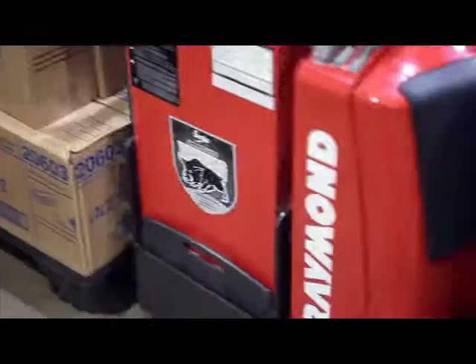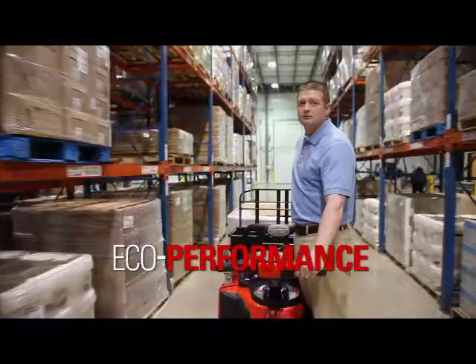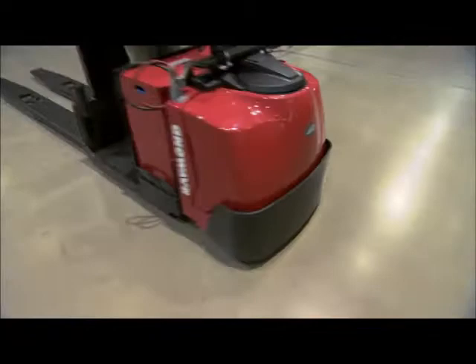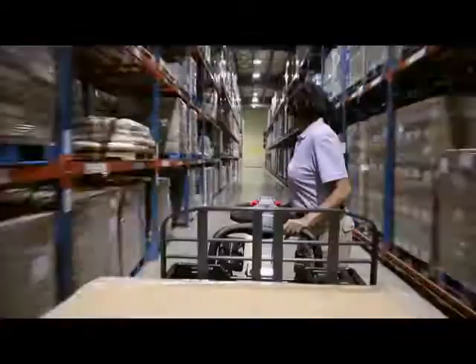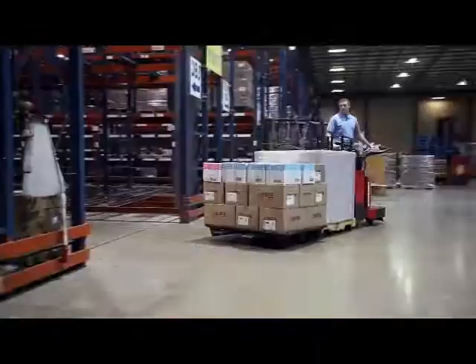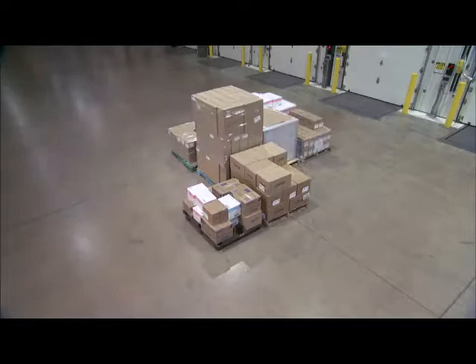Doing more means increased efficiency, and that's exactly what you get with our Eco-Performance engineered trucks. It all translates into more efficient battery life and fewer mid-shift charge interruptions. The 8000 series uses up to 33% less energy than the competition, so you get more for every dollar spent on energy and labor.